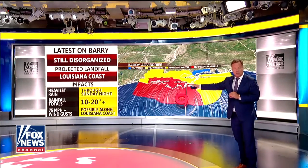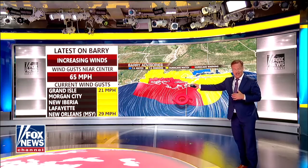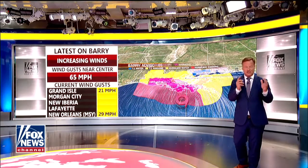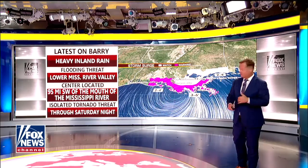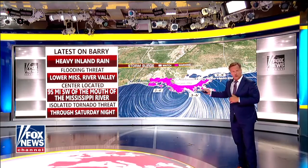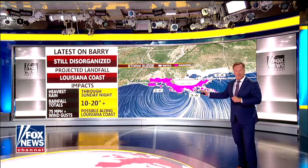We do have hurricane warnings all along the coast. The center of it is very close to the coastline. It might meander a little bit offshore, and it's a slow-moving storm. Because it's such a slow-moving storm, that's why we think we'll see those rainfall totals pile up so much. We're also going to see a storm surge with this.